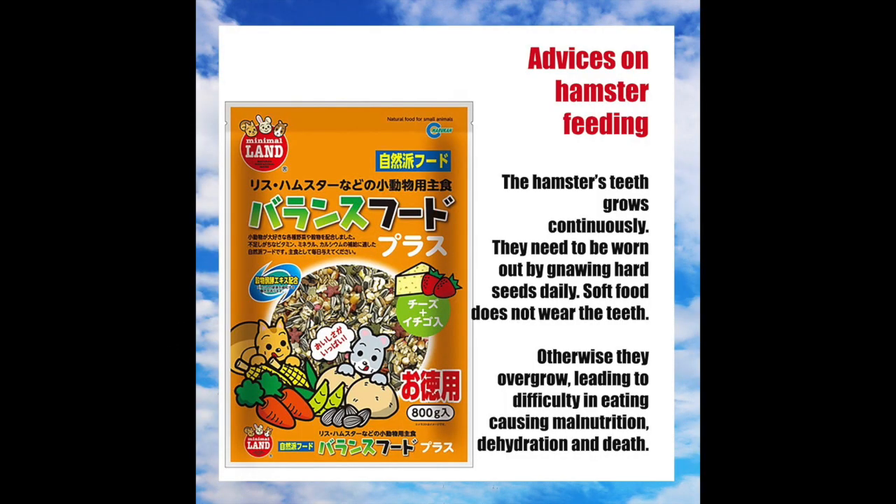Why did this hamster have overgrown teeth? Unlike humans, the teeth of a hamster are continuously growing. They need to be worn out by gnawing hard seeds daily. However, soft food does not wear teeth. Without hard seeds, the teeth will overgrow, leading to difficulty in eating. This causes malnutrition, dehydration, and even death.